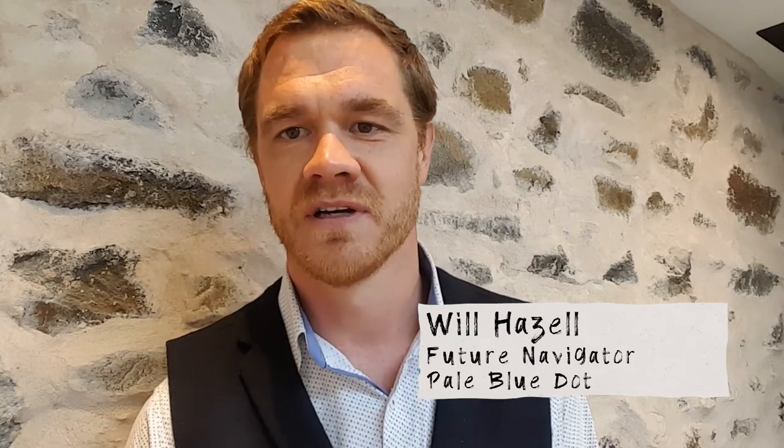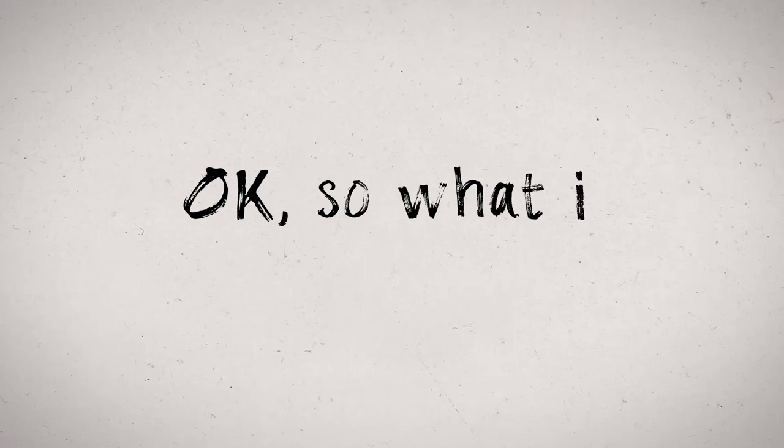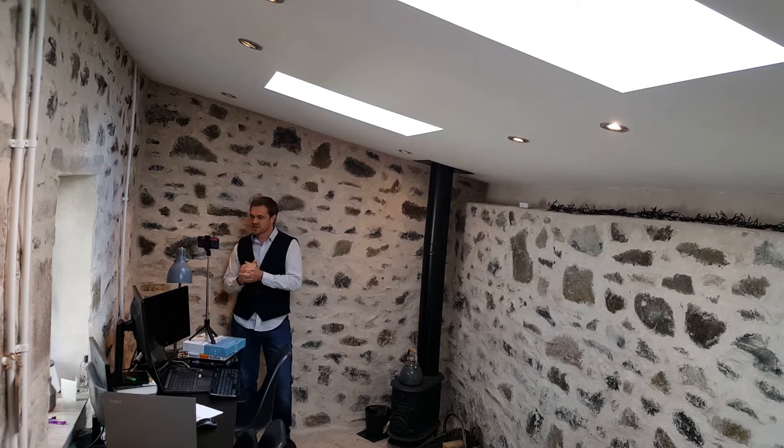Hi, I'm Will Hazel from paleblue.energy and I want to take a couple of minutes to talk to you about a really exciting project that we've got going on here in the northeast of Scotland. This project is critical when it comes to dealing with carbon dioxide emissions and it's called the ACORN carbon capture and storage project. Like its namesake, the tiny nut that gives us the mighty oak, the ACORN CCS project is the starting point for a number of carbon mitigation projects that could see us preventing millions of tons of carbon dioxide getting into the atmosphere and causing climate change.